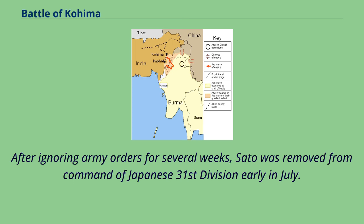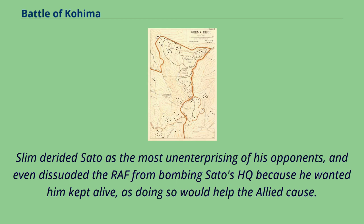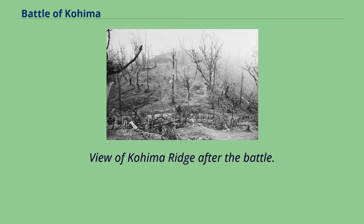After ignoring army orders for several weeks, Sato was removed from command of Japanese 31st Division early in July. The entire Japanese offensive was broken off at the same time. Slim derided Sato as the most unenterprising of his opponents, and even dissuaded the RAF from bombing Sato's HQ because he wanted him kept alive, as doing so would help the Allied cause. Japanese sources, however, blame his superior Mutaguchi for both the weaknesses of the original plan, and the antipathy between himself and Sato which led Sato to concentrate on saving his division rather than driving on distant objectives.